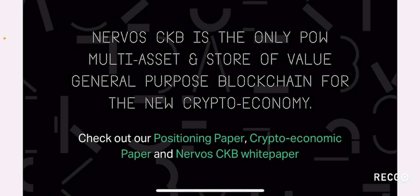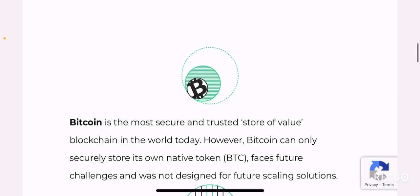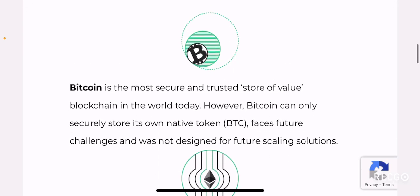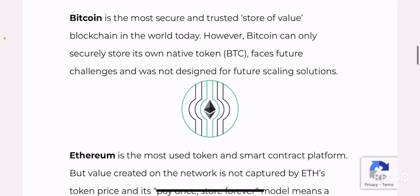Nervos CKB is the only proof of work multi-asset and store of value, general purpose blockchain for the new crypto economy. Check out their positioning paper — which is a different way of saying their white paper — their crypto economic paper, and the Nervos CKB white paper. If you go to their website for more information, you can clearly see they are trying to explain what their project does in general.